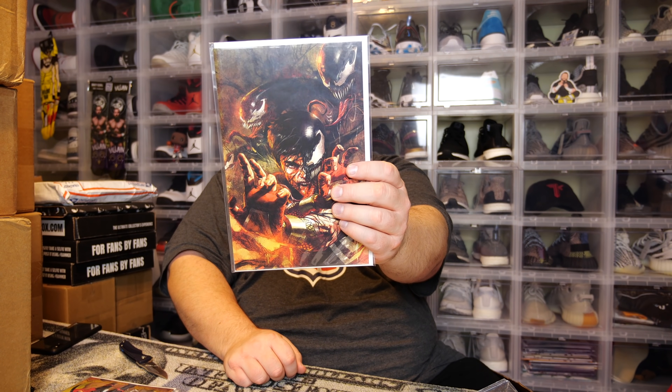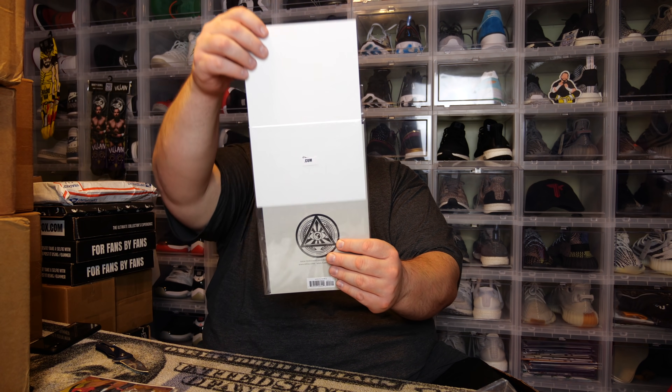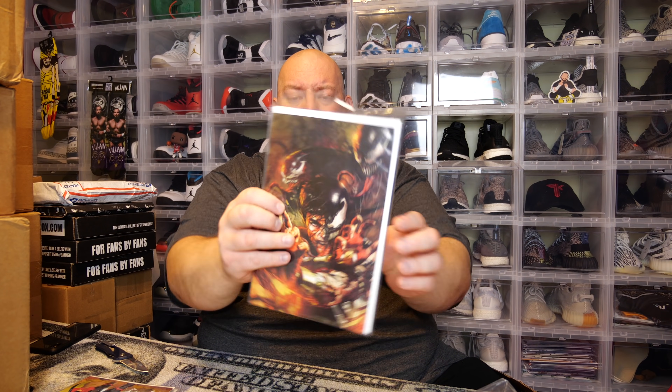Next we got some kind of Venom — cool cover though, a virgin variant. Right now they're doing a lot of covers for the Donny Cates Venom run. Actually — this is Shang Chi number one! It's like Shang Chi venomized. Did not guess that — Shang Chi number one, a virgin variant, their own exclusive once again. That's a cool cover though. I thought for sure that was going to be a Venom.